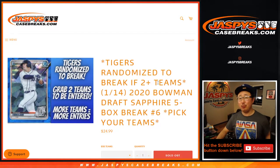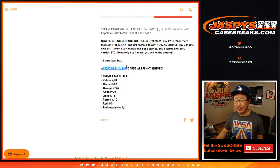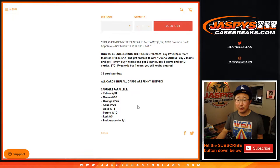Hi everybody, happy Thursday. I'm Joe, coming at you with 2020 Bowman Draft Baseball Sapphire Edition. Five-box picker team number six from jazfeescasebreaks.com. Everything ships, everything will be sleeved, and of course the parallels and the top names will be top-loaded right away.